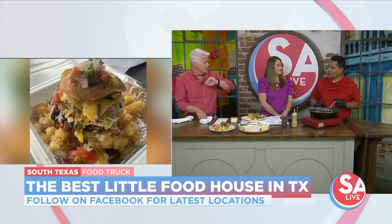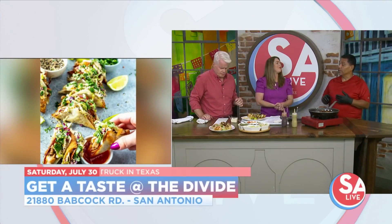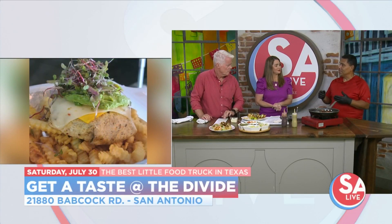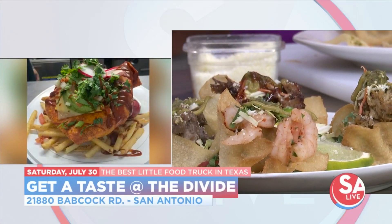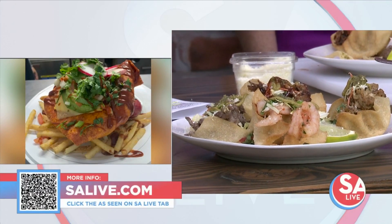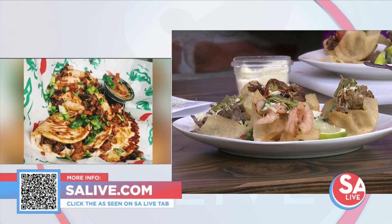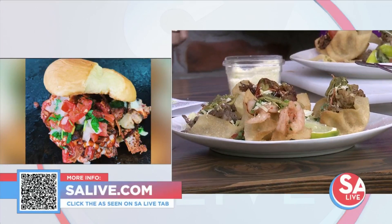Where's your food truck located? We are in different locations. This weekend we'll be at the Divide. We are going to be at Harley Davidson for a car show that's coming up. And then we're going to be in Boerne coming up next month. You've got to try it — the best little food truck in Texas. At the Divide, the truck park this Saturday the 30th — always different spots, so you need to follow them online. For more information, go to our website salive.com or scan that little QR code right there in the corner of your screen.